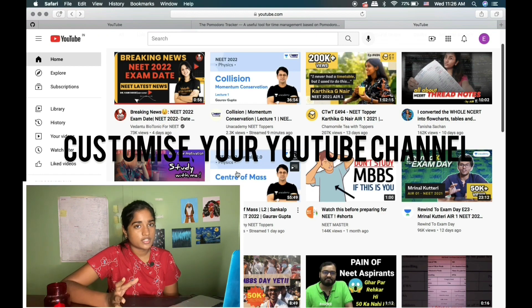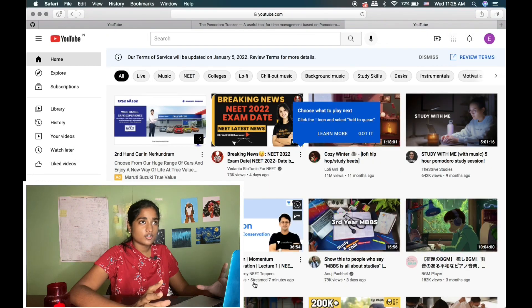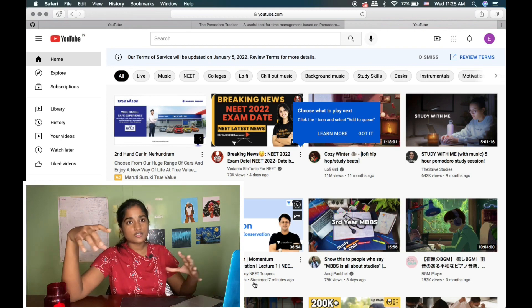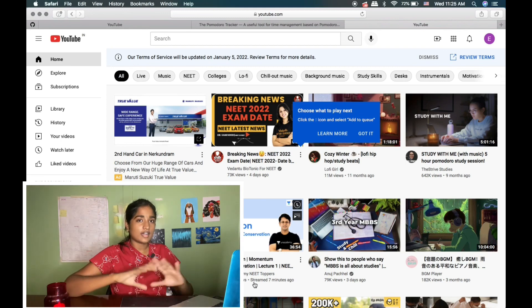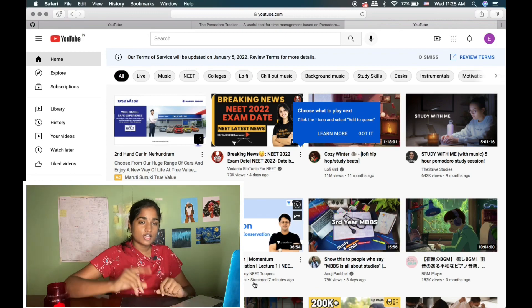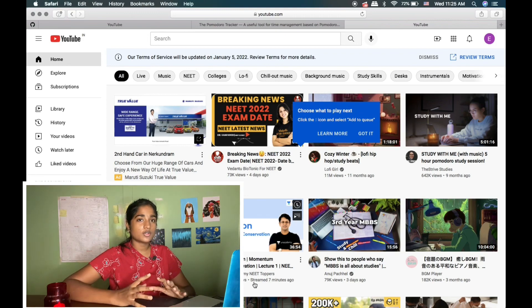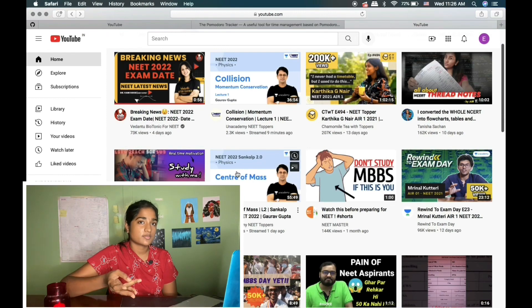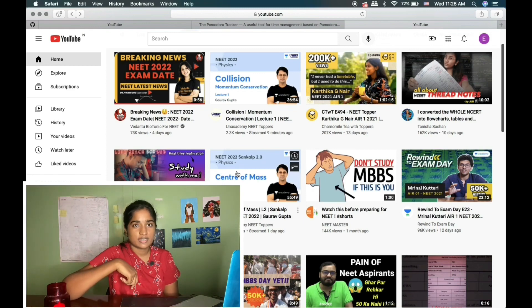The third way is to customize your YouTube channel. Create a clean YouTube account and subscribe only to motivational and appropriate study channels. Sign into this YouTube account and start studying — there will be no distracting promos or irrelevant video recommendations on your feed.